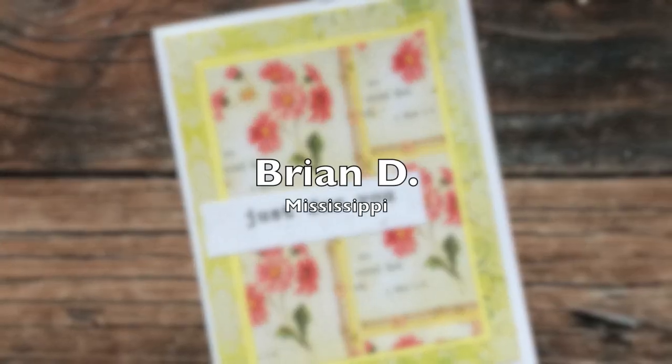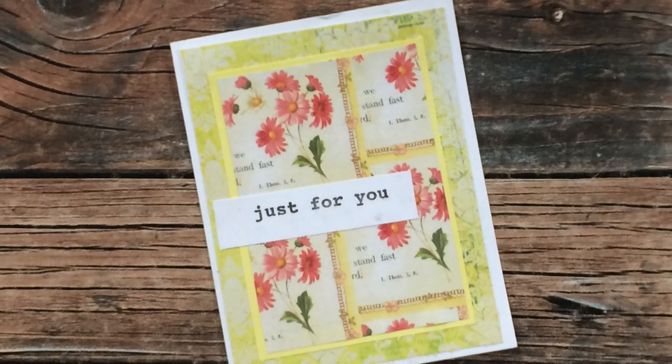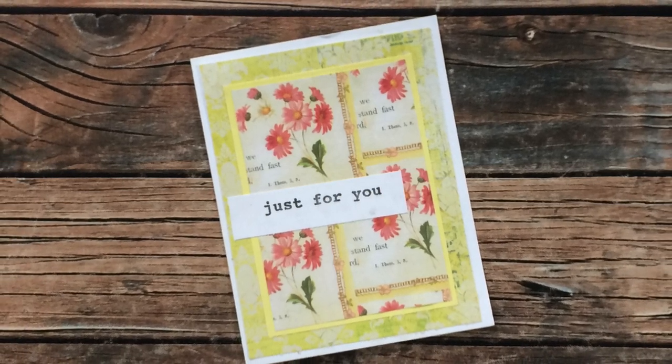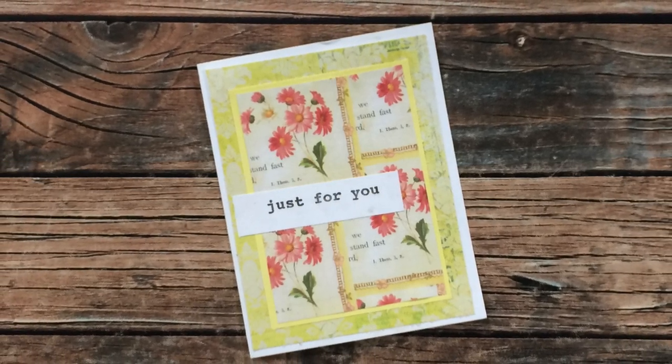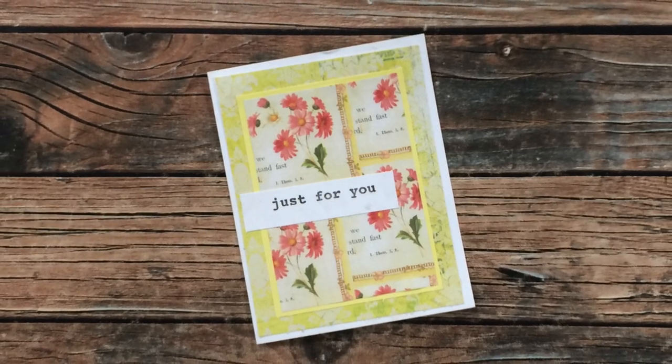Brian D of Mississippi is a first-time submitter to the Show Us Your Sheet Load. He actually made this card and sent it out as part of the Share the Love giveaway. I appreciate you sending this, Brian — sorry you didn't win, but I really did love seeing your card.